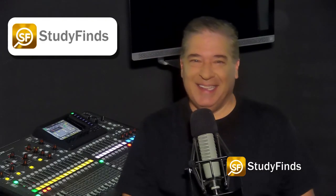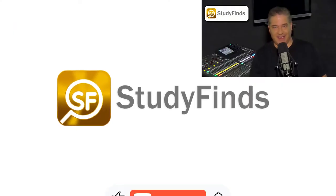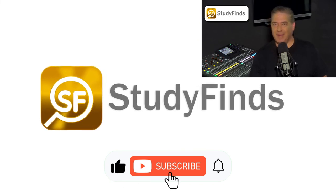You can check out this and more info on other studies by clicking on the link in the description below and head over to StudyFinds.com. Now I'm thirsty. Bye.